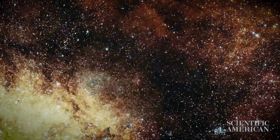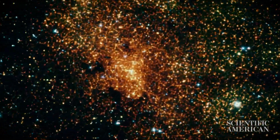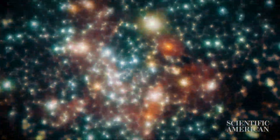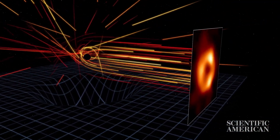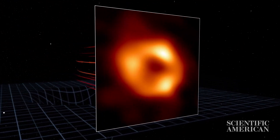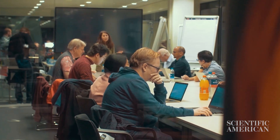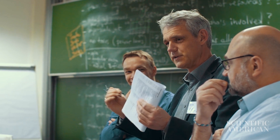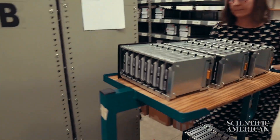Our black hole, Sagittarius A star, is much smaller but much closer — it's the size of Mercury's orbit around our sun and 26,000 light-years from Earth. Because Sagittarius A star is smaller than M87, the shredded matter orbiting it circles it much faster. That means the appearance of the black hole changes constantly, which is also why it's taken years to extract a clear image from the petabytes of data collected during the 2017 observing run.